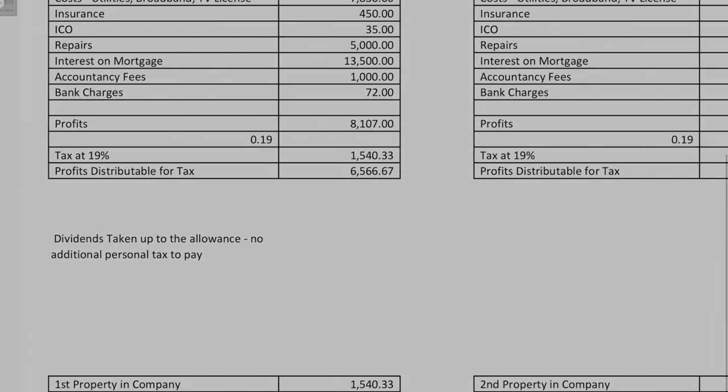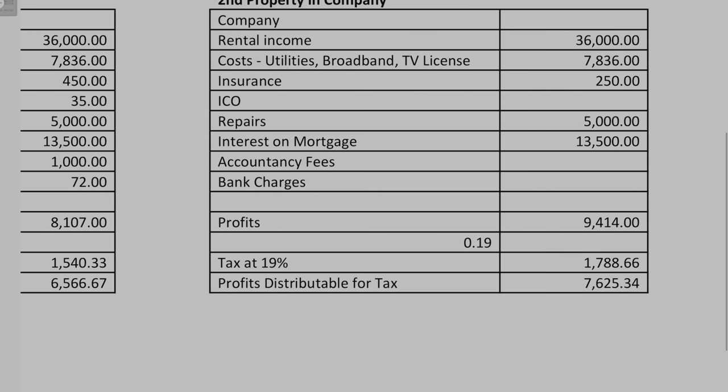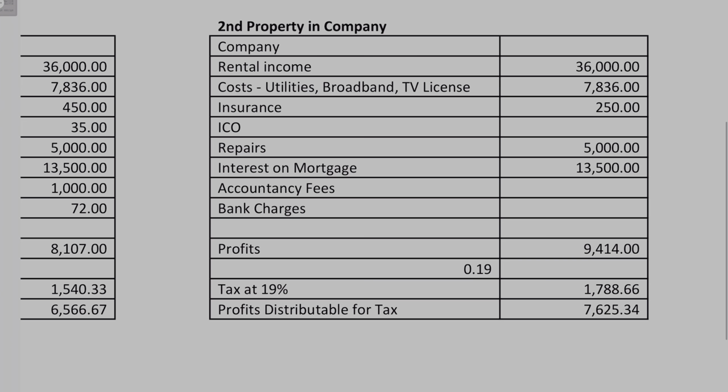This leads us on to the final bit: what about when you get a second property — what are the implications? We're keeping the numbers the same, so we've got another HMO performing exactly the same as the one we've just been through, but some of the costs are not duplicated. So things like your bank charges and your accountant's fees are only going to be on the first property — they might go up slightly but they're not going to go up materially.